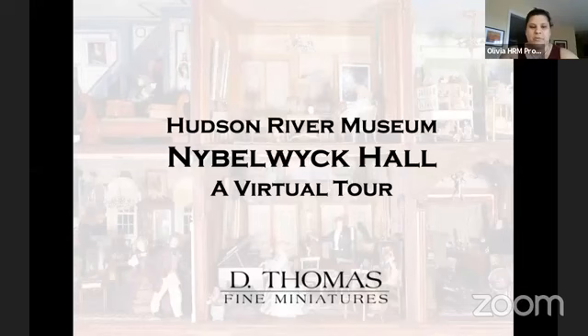This is the extraordinary miniature mansion on display at Glenview at the Hudson River Museum's historic home. Today, miniaturist and gallerist Darren Scala from D. Thomas Fine Miniatures will be taking us through the 24-room dollhouse built by Marco Banks, sharing images and video of the miniature rooms and tiny treasures that fill the house and tell Marco Banks' whimsical stories about the Van Nibblewick family. This is a great way to get to know the dollhouse before you see it in person at the museum.